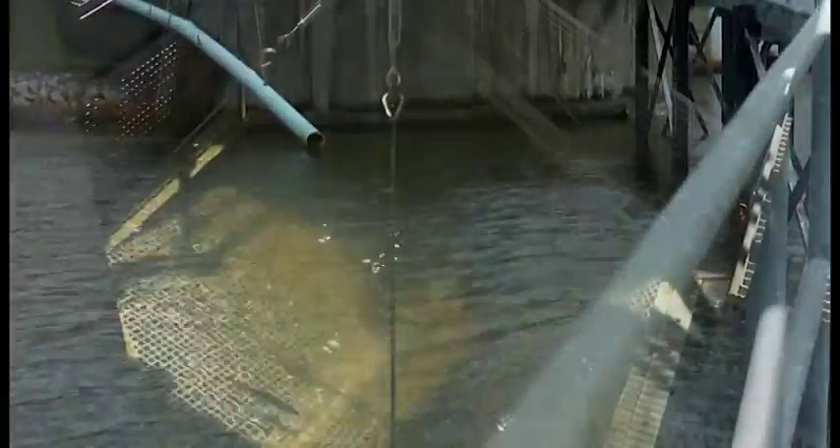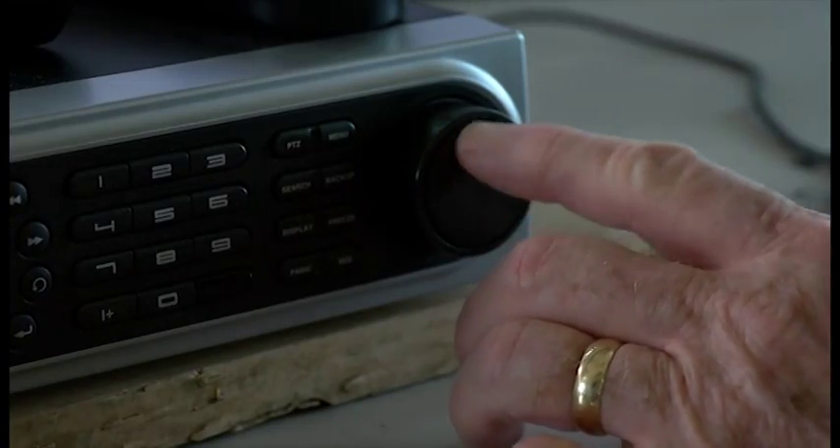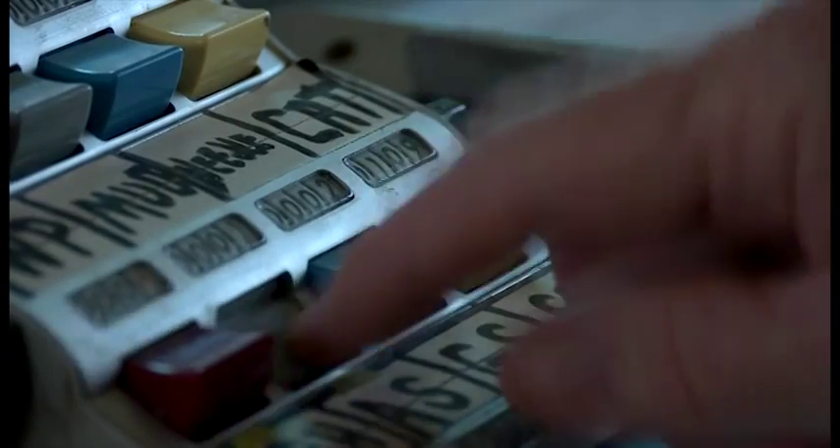Additionally, the fish also pass by a sample basket which can be used to collect samples for spawning and to closely observe fish of interest identified in the viewing windows. This information is important to the proper management of the fisheries.